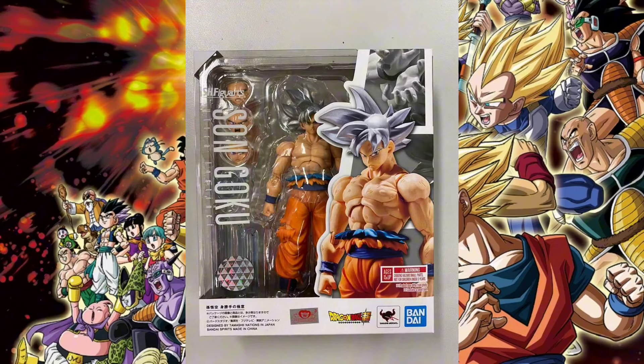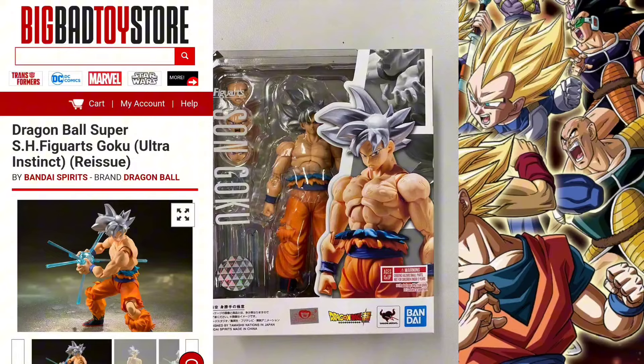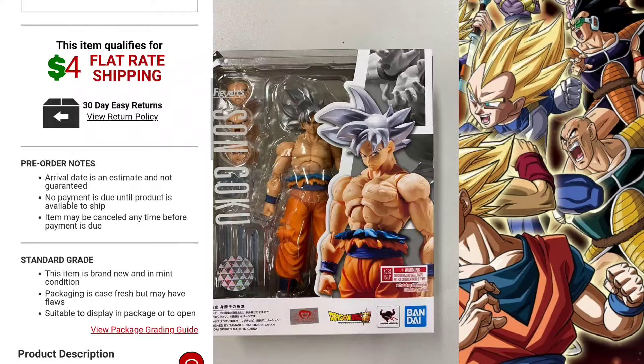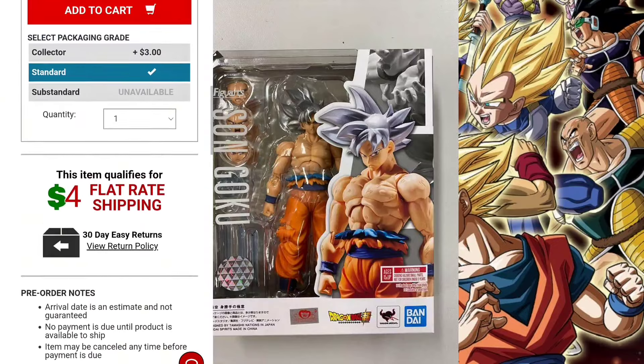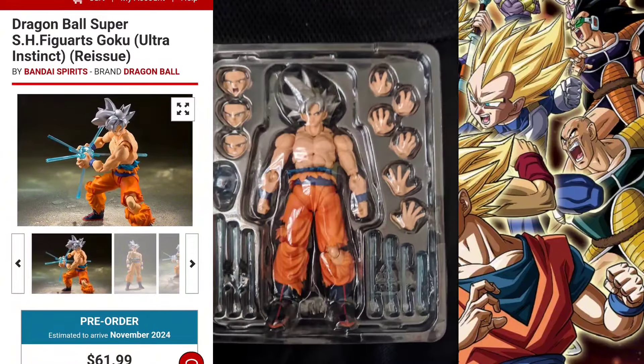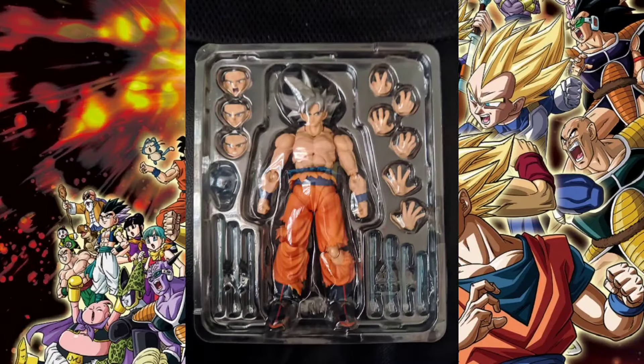And they have their Ultra Instinct Goku being released, or rather re-released, in September of this year. I'll have the screen recording of what it says on Big Bad Toy Store, because Big Bad Toy Store tends to go by the U.S. release. So if it's not September on Big Bad, that just means September is the Japanese release. Regardless, this figure — will it be able to hold up against the competition?